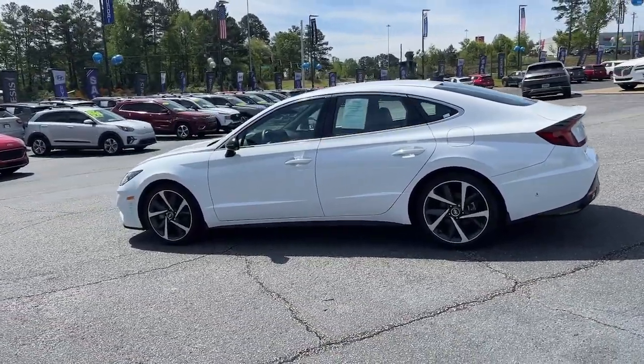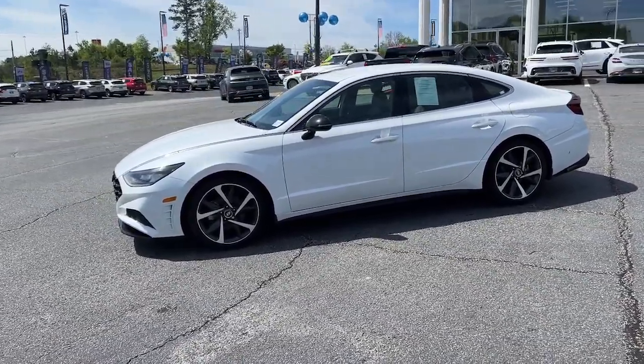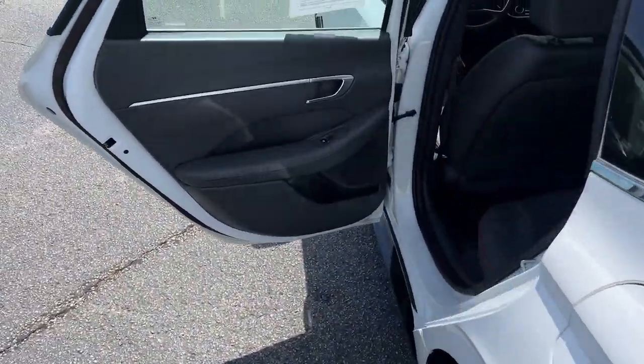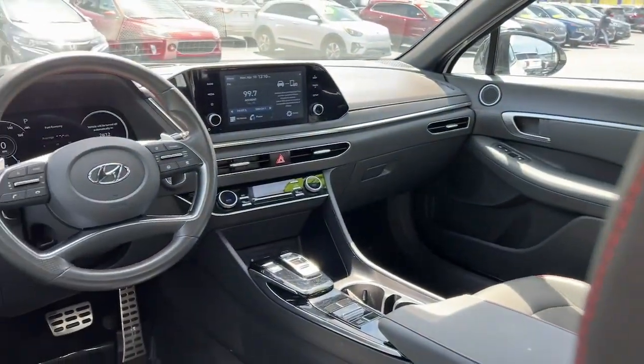The following are some of this vehicle's highlighted options: Apple CarPlay and/or Android Auto, keyless entry, heated mirrors, satellite radio, steering wheel audio controls, and aluminum wheels.